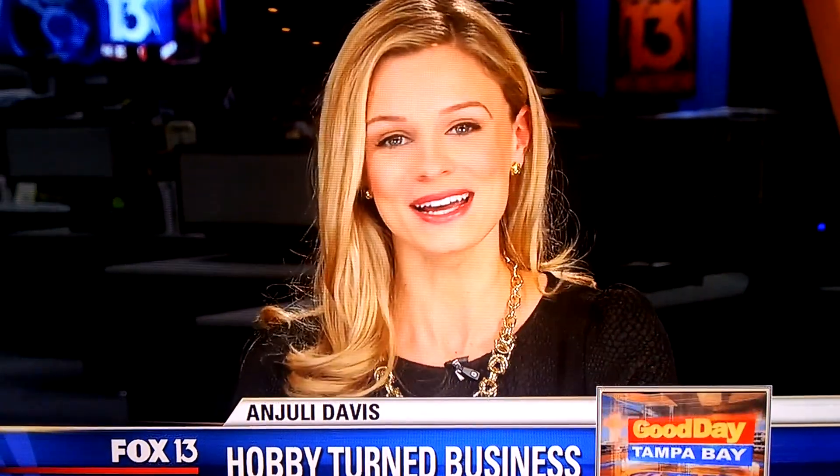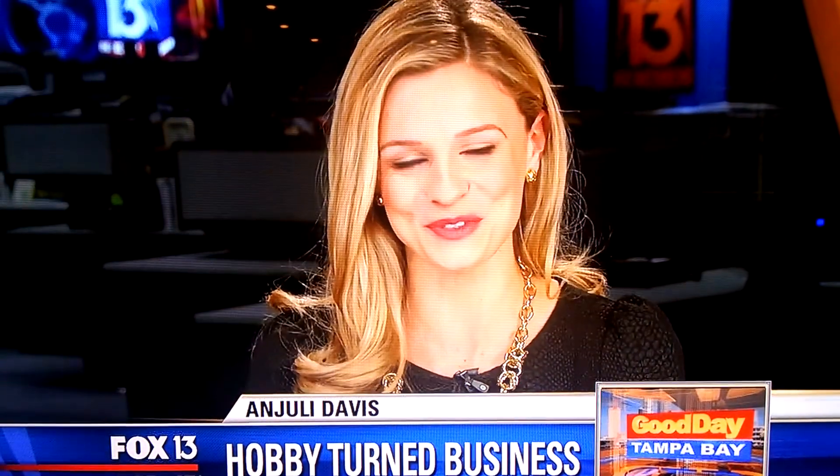And finally this hour, it was a passion and a hobby they had as children, now turned into a business for two local men. FOX 13 photojournalist Craig Cross shows us how these entrepreneurs are using Legos to make flying drones.